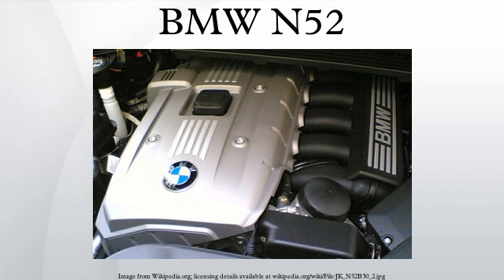195 kW applications include the 2006-2009 E87 130i hatchback. 200 kW applications include: 2006-2010 E83 X3 3.0i, 2006-2010 E70 X5 3.0 CS xDrive 30i, and 2007-2010 E63/E64 630i.